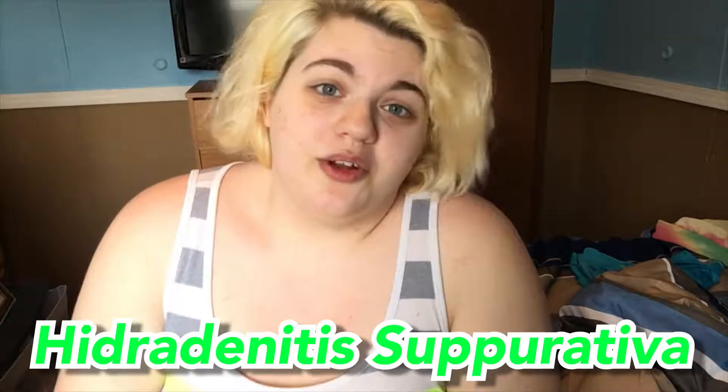Without further ado, let's get into all of this. I have a skin condition called Hidradenitis Suppurativa, or HS for short. Basically what it is, is my skin does not ventilate properly, so when I sweat or when I do anything like that, it gets pretty bad.